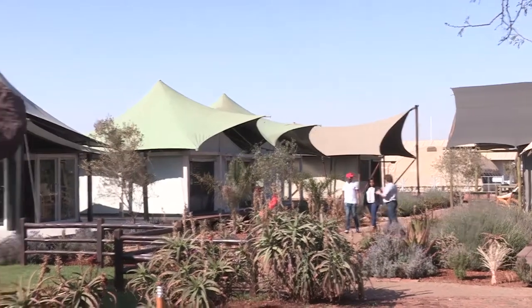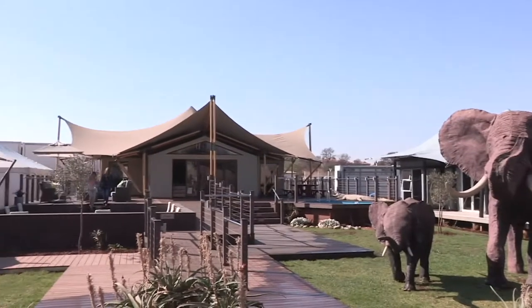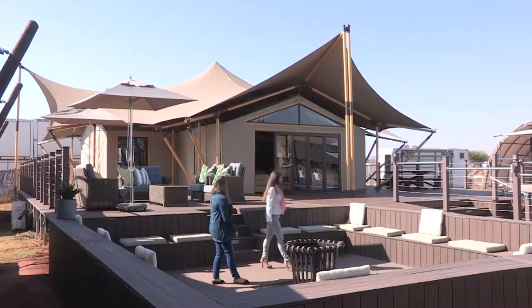Canvas and Tent Group recently upgraded their Bushtek display area in Irene, Centurion, to one of the biggest canvas tented showrooms in Africa.